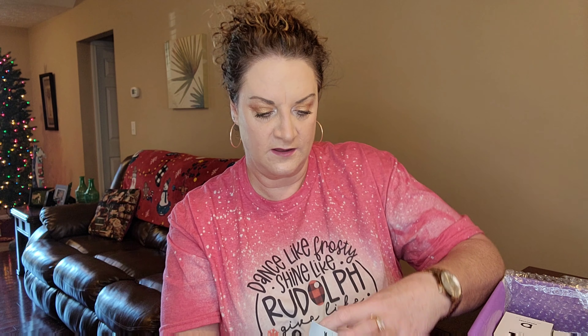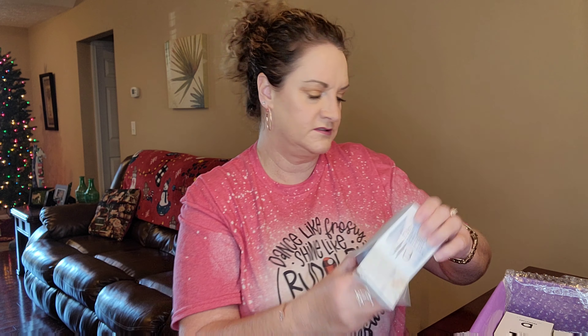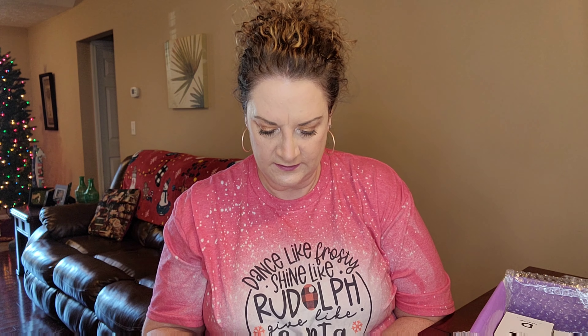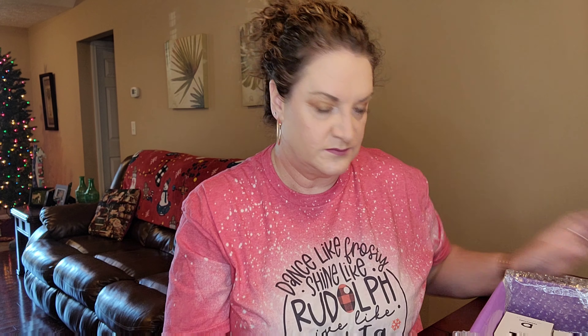It is a cleanser for your skin — it takes off that makeup at the end of the day, kind of melts things away. You get a little scoopy thing with it to dig in and get out what you need. All of these are full-size items by the way — nothing is a sample size. I'm going to adjust the camera a little bit — I'll be right back. All right, I feel like that's a little bit better of a view.